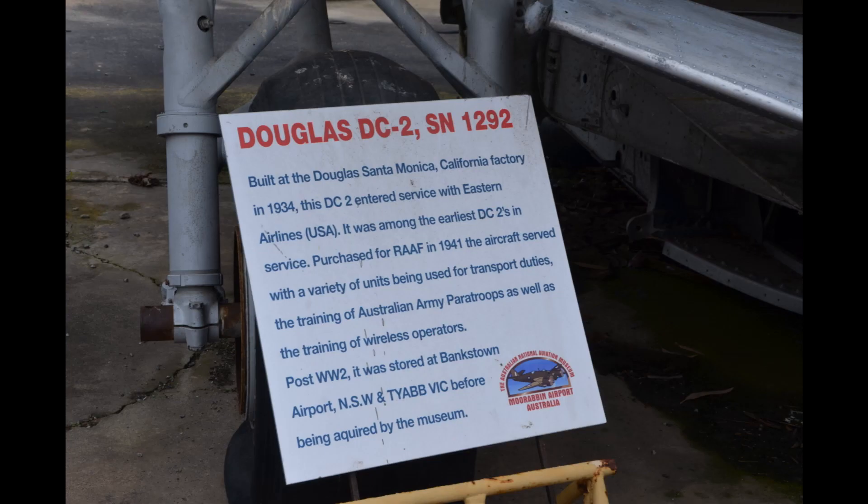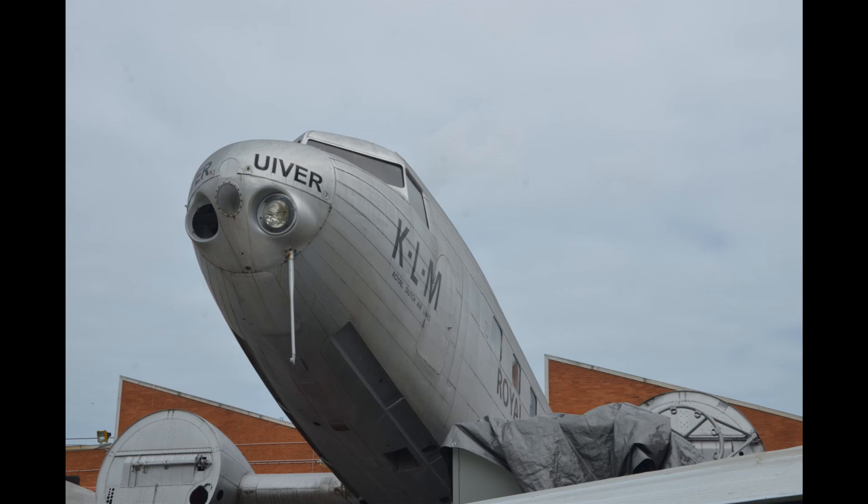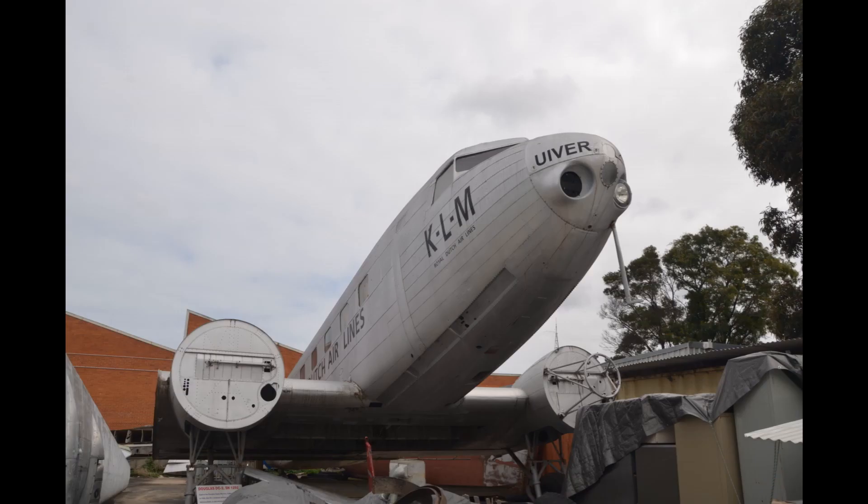This is a particularly rare aircraft — a genuine DC-2. It was originally purchased for Eastern Airlines and their Silver Fleet that was proposed to fly in the States. It was impressed into the US Army Air Force, then into the RAAF, and then went flying here in Australia. It's one of the original ones with the very narrow chord vertical fin. It was the 32nd aircraft built and is the third oldest Douglas airliner in existence.